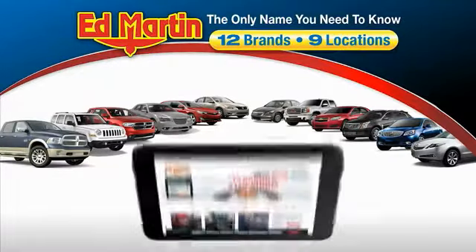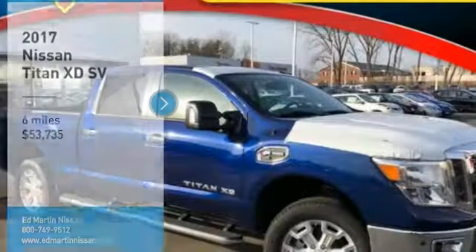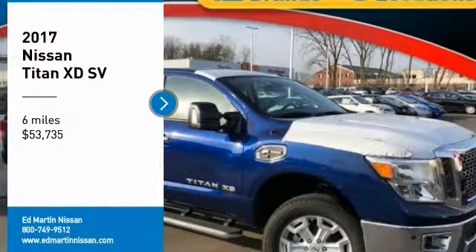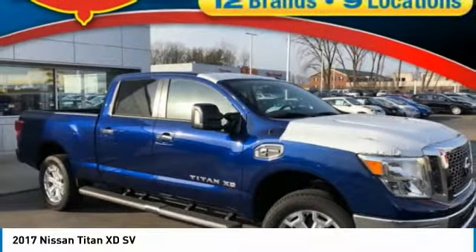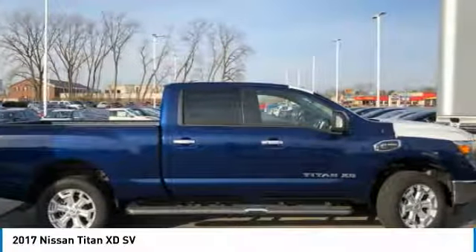Thank you for clicking our video. You can also shop over 4,000 more cars and trucks online at edmartin.com. Pick up this great vehicle, which is available today. This could be the one you've been searching for. Contact the dealer today and get behind the wheel today.